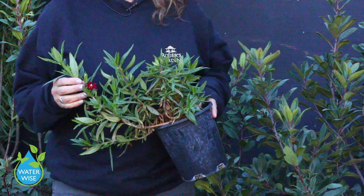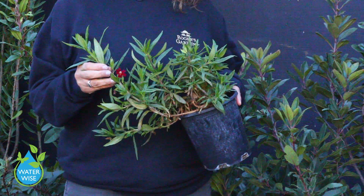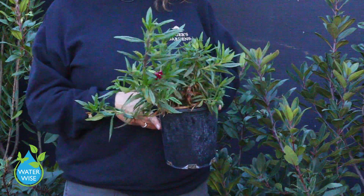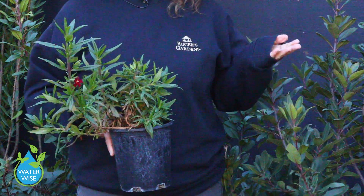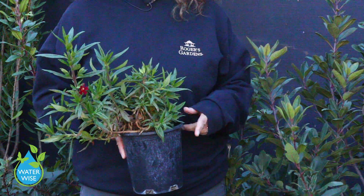This is an example of a low-growing flower — it is a California native called Mimulus, or monkey flower. It will grow on the ground, spread out kind of like an octopus, and bloom on and off most of the year as long as it is watered regularly. Not very often, but water will help it bloom a little bit more.